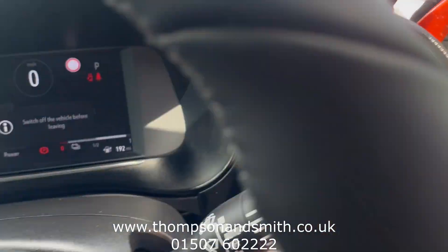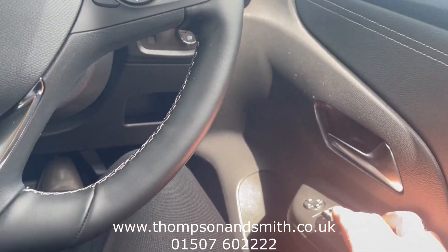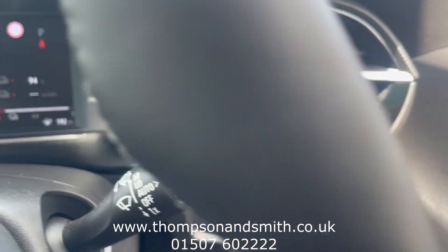Just talking through all the features — I'll have the window open first. So we've got auto lights and auto wipers.